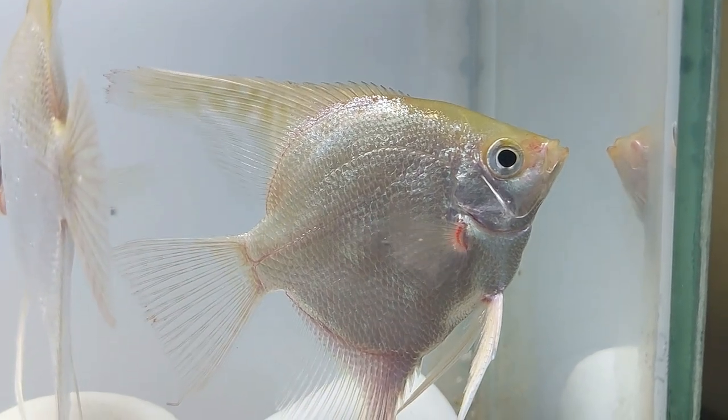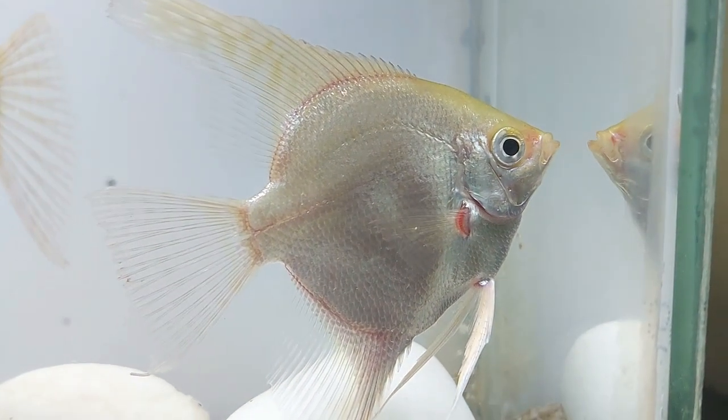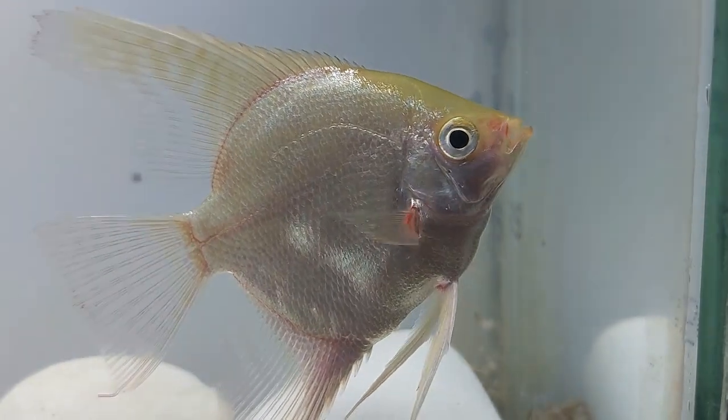Because they grow to be a fairly large fish, adult platinum angels are capable of eating small fish up to 1 inch in length.